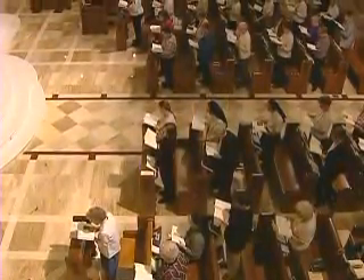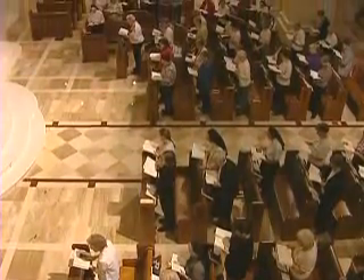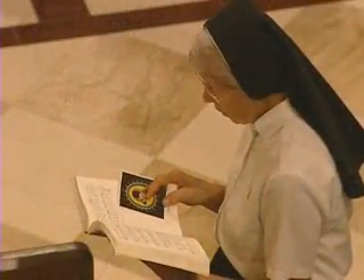Each day the Sisters gather together for Mass and to pray the Liturgy of the Hours at morning, noon and evening. You are welcome to join the Sisters for prayer and Mass and to share your individual concerns and needs. Your intentions will be included in the community's prayer.